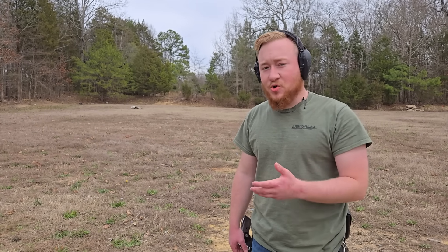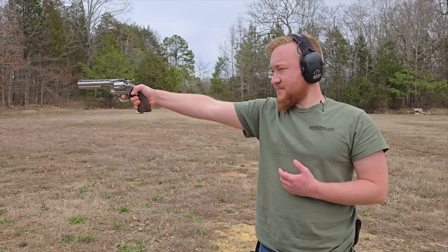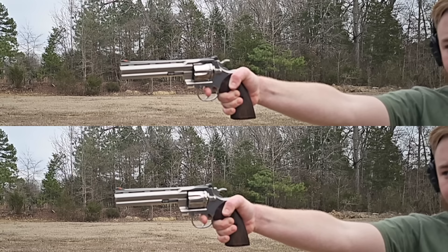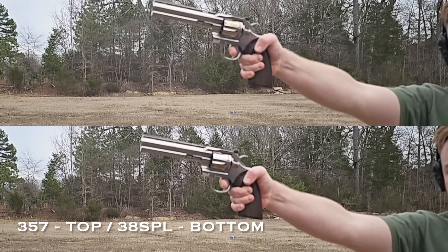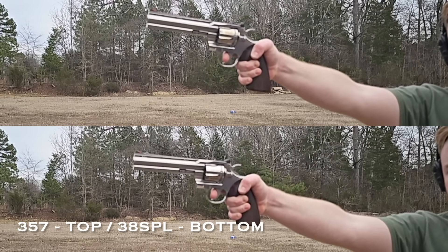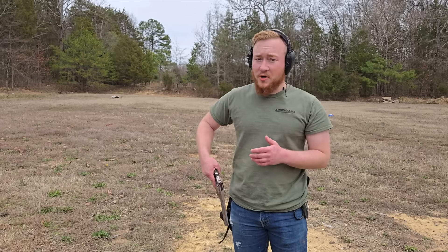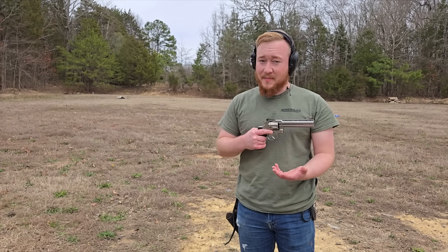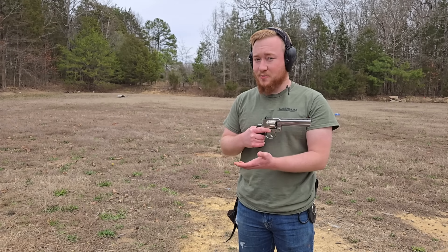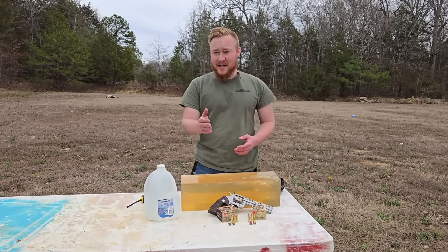With greater power comes greater recoil. Let's measure the recoil difference between the two rounds. As you can see, there's a significant jump in recoil from 38 Special Plus P to 357 Magnum — and remember, we're using a six inch barrel Python. When you shrink barrel length down to concealed carry lengths, you'll see an even more significant difference in recoil — possibly enough to determine whether you want to carry 38 Special Plus P or 357 Magnum.